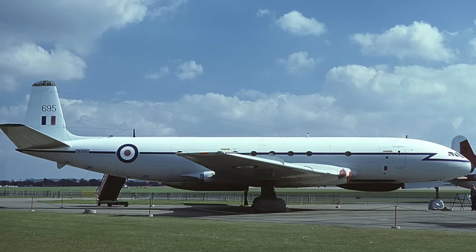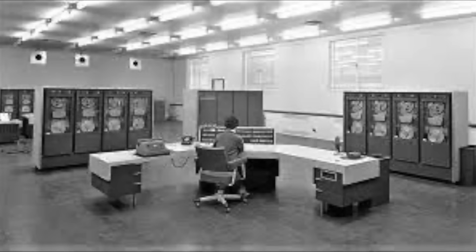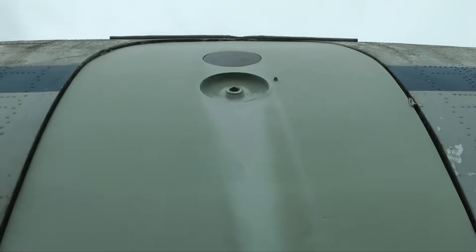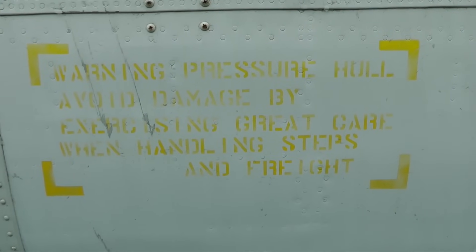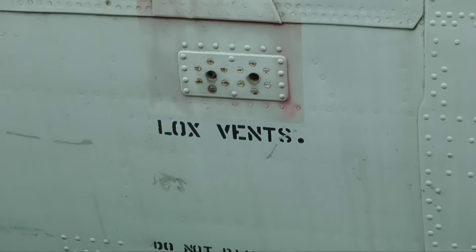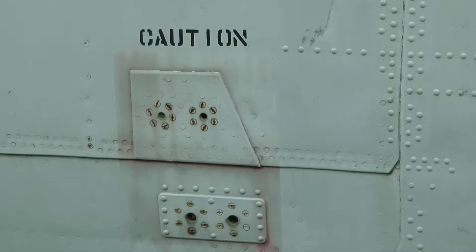Later on, it was one of only seven aircraft that was specially converted by Marshals of Cambridge for a new secret mission. Funding for that conversion was provided by GCHQ, the Government Communications Headquarters. Once converted externally, it had a few additional radomes and additional aerials. It could accommodate a crew of six and a dozen or so avionics experts. After the conversion, it served with 51 Squadron.